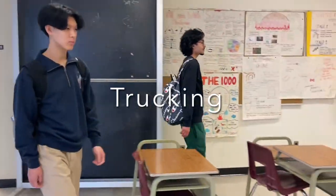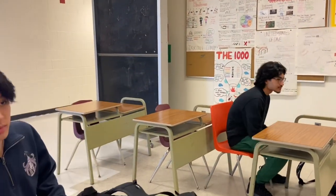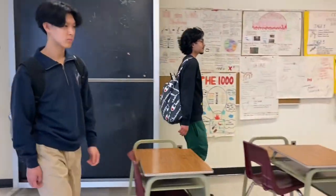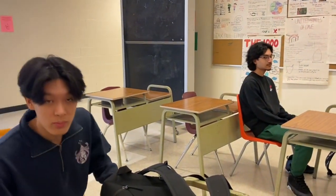Trucking. A trucking shot, also known as a dolly shot, is a filmmaking technique where the camera is mounted on a moving platform or dolly, which is then moved alongside the action or subject being filmed. The purpose of a trucking shot is to provide a smooth, controlled movement that creates a sense of motion and depth within the frame.